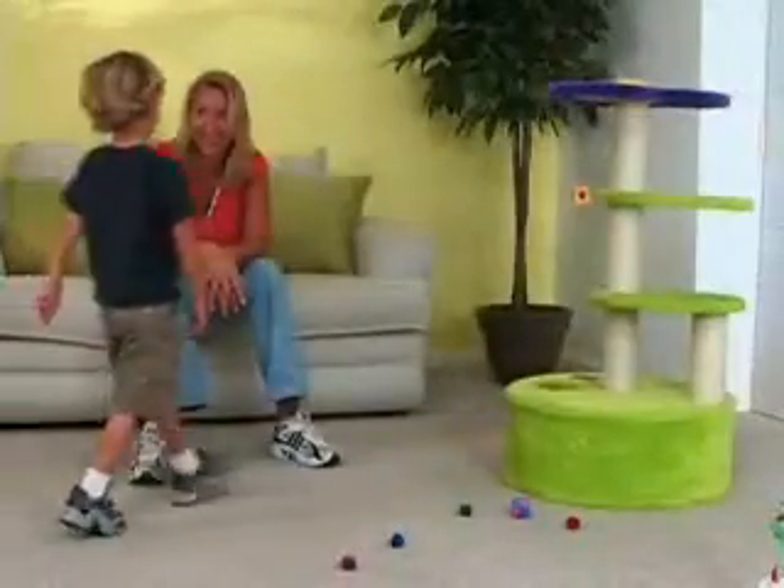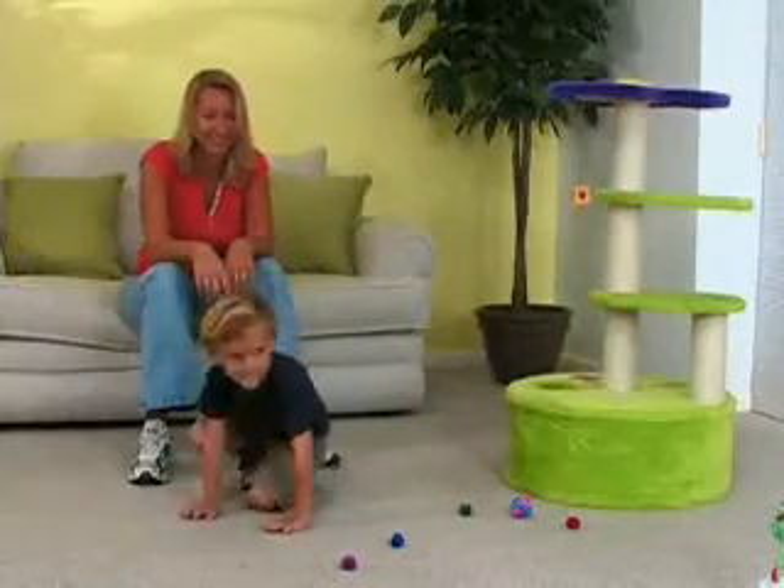When you make the introduction, be sure your other pets are not in the room and remind your children not to run up to the cat or corner him. Have one child at a time enter the room and sit in the middle of the floor. Don't force your cat to approach your kids. Instead, let your cat set the pace.